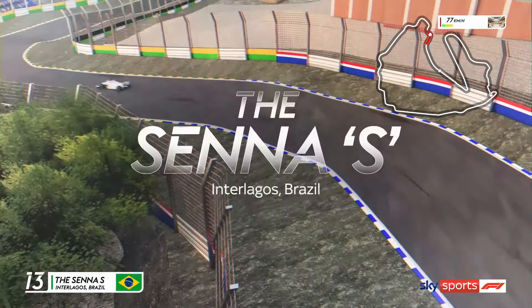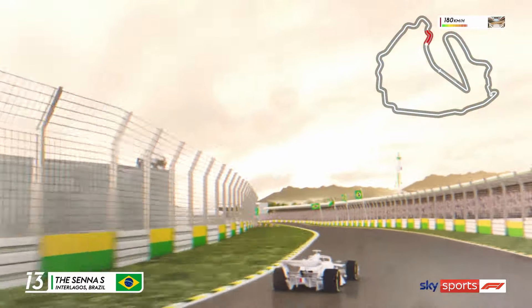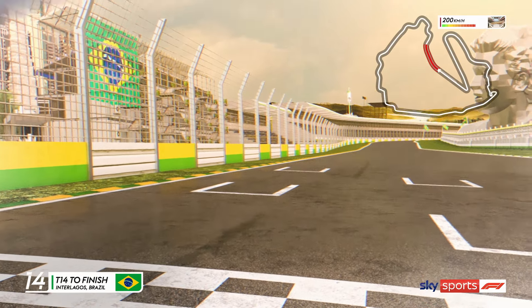Before navigating the Senna S, named after the legendary Ayrton Senna, we head flat out to the finish line at Interlagos, where many Formula One legends have been crowned champion by the chequered flag.